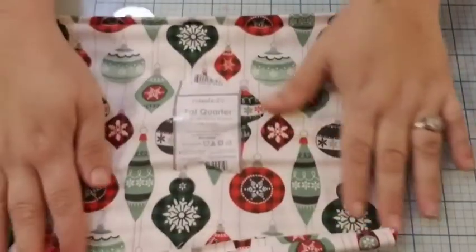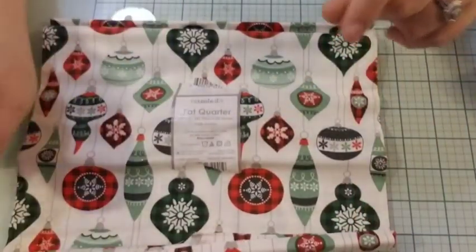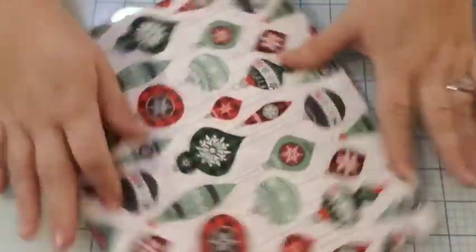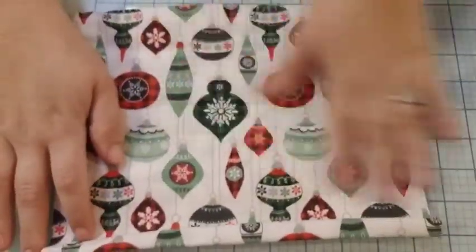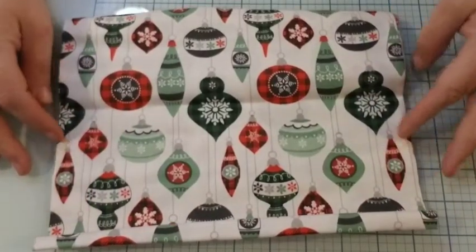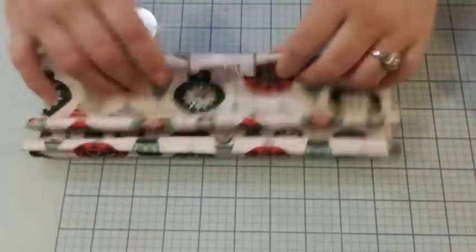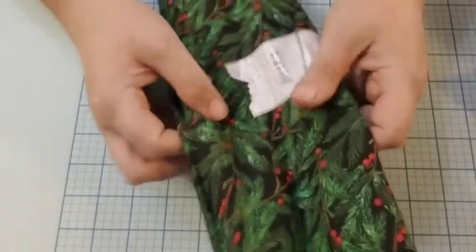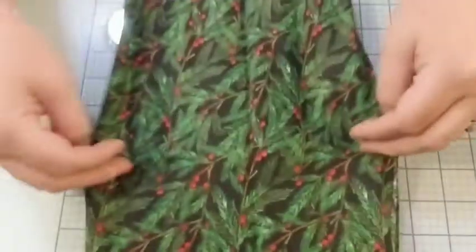Another one from Walmart — I thought that was kind of cute, the old-fashioned ornament type of looking. And then we just have some holly and berries.